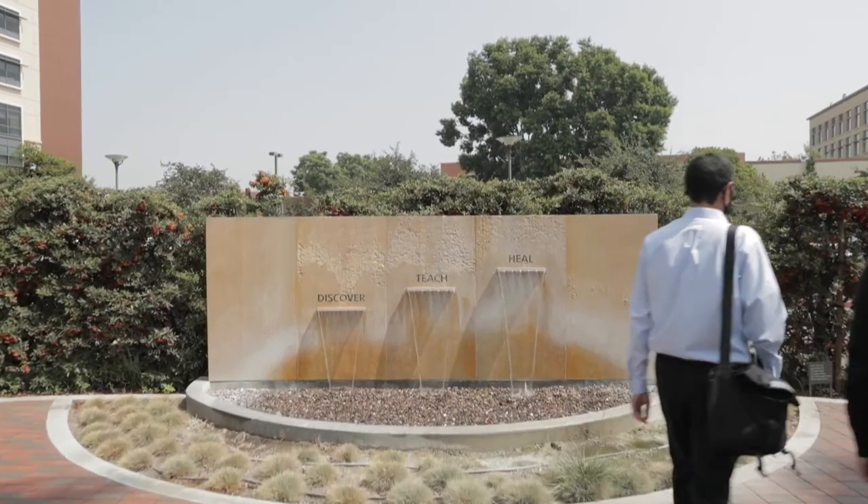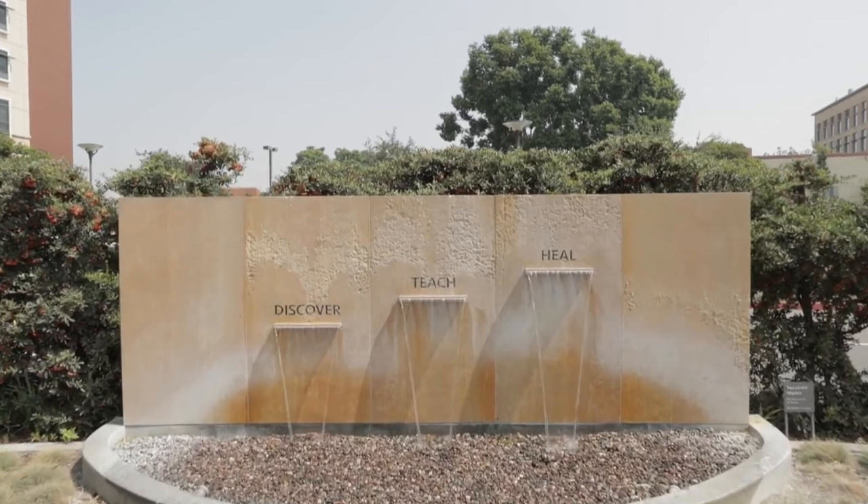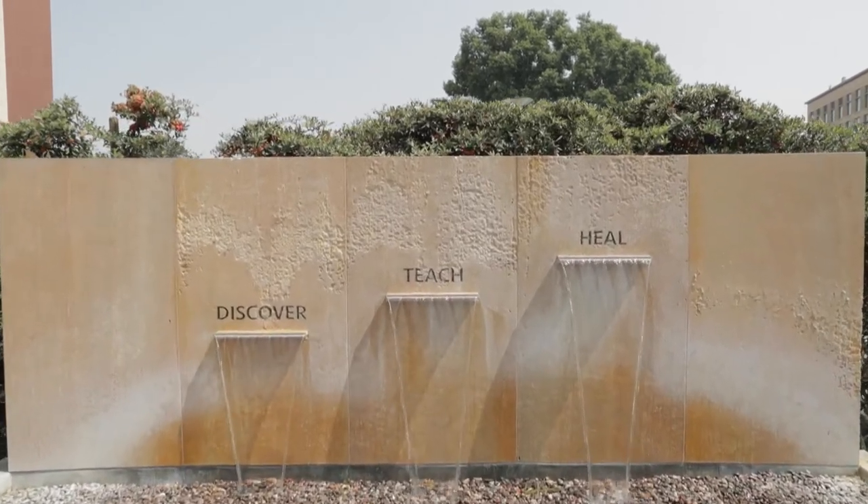UCI Medical Center promotes a culture of safety, diversity, and inclusiveness while carrying out our tripartite mission: Discover, Teach, Heal. It speaks volumes that our teaching mission is right up there with the Medical Center's focus on research and patient care.